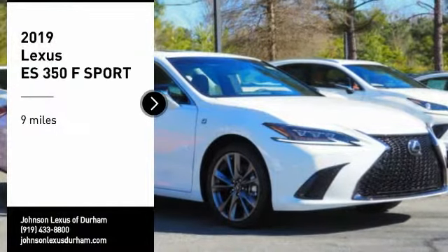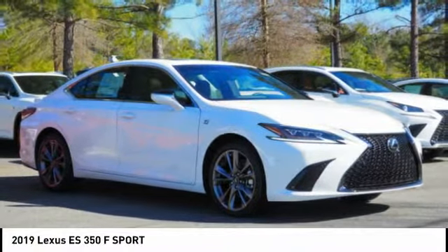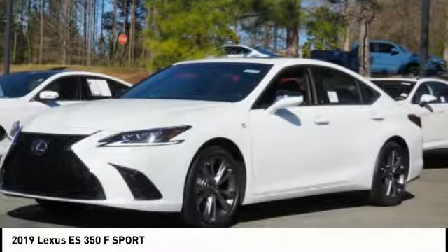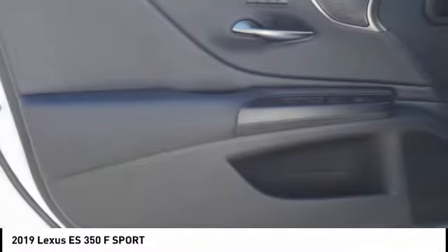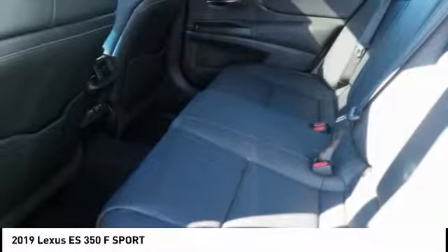Looking for the right vehicle? Check out the 2019 ES350. The Lexus ES350 is a sophisticated combination of distinctive styling, luxury, and smooth performance. A 3.5-liter V6 engine propels the ES from 0 to 60 miles per hour in 6.8 seconds. And the countless standard interior features transport you to a new level of luxury and convenience.